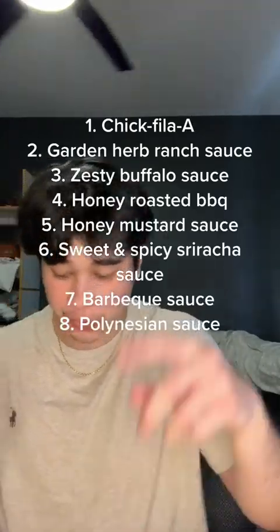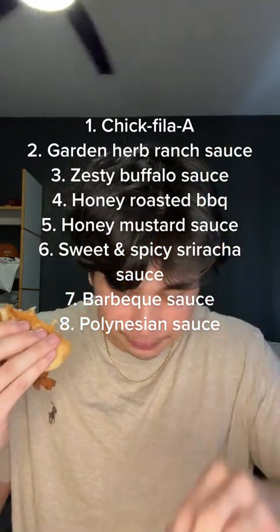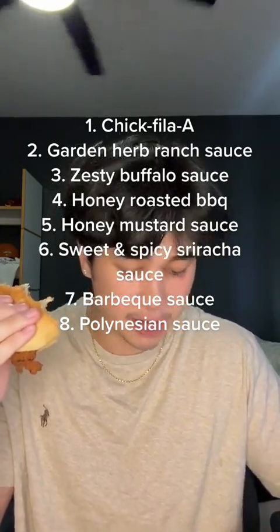So this is my list of the sauces: Chick-fil-A sauce one, ranch two, buffalo three, honey roasted barbecue four, honey mustard five, sweet and spicy sriracha six, barbecue seven, and Polynesian eight. Let me know what your favorite sauce is down below.